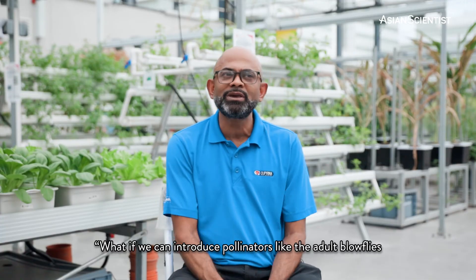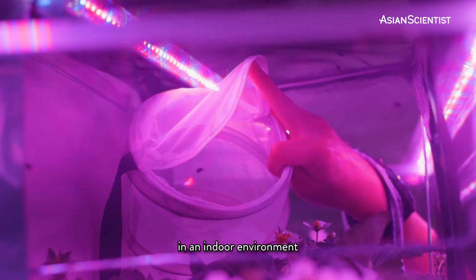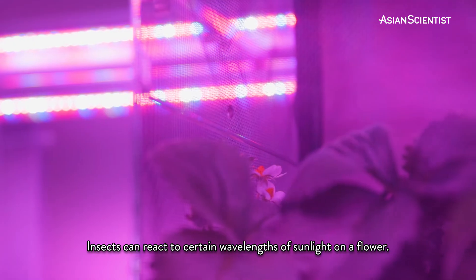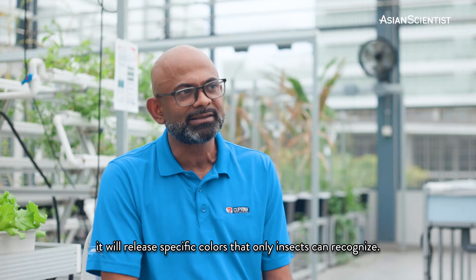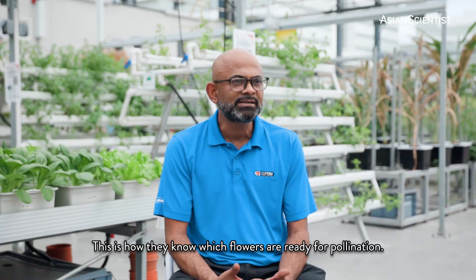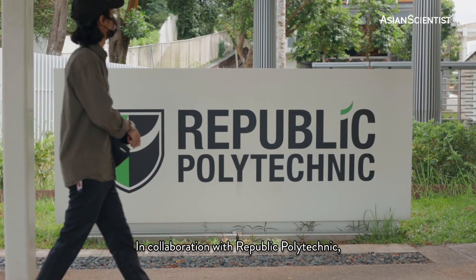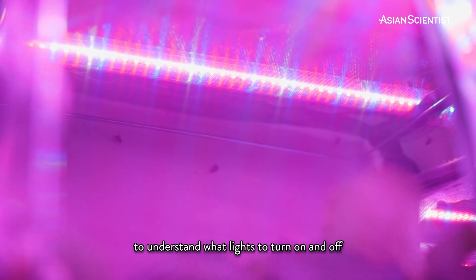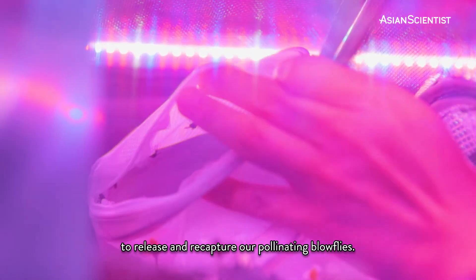We thought, what if we can introduce pollinators like the adult blowflies in an indoor environment and be able to release and recapture them after they have finished pollinating? Insects can react to certain wavelengths of sunlight on a flower. When the flower petals absorb the light, it will release specific colors that only insects can recognize — this is how they know which flowers are ready for pollination. In collaboration with Republic Polytechnic, we are trying to mimic that whole process to understand what lights to turn on and off to release and recapture our pollinating blowflies.